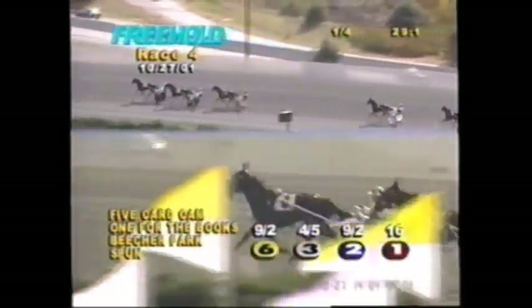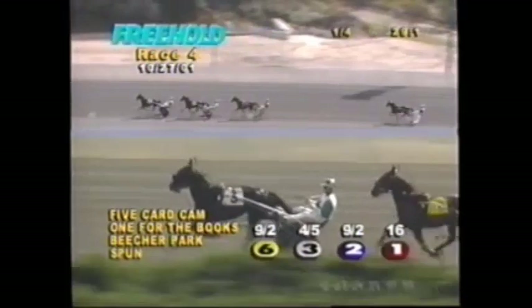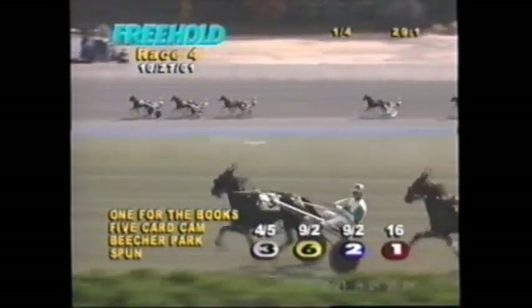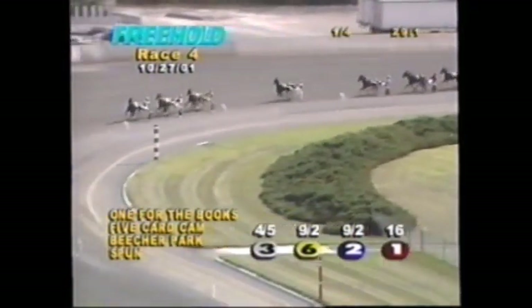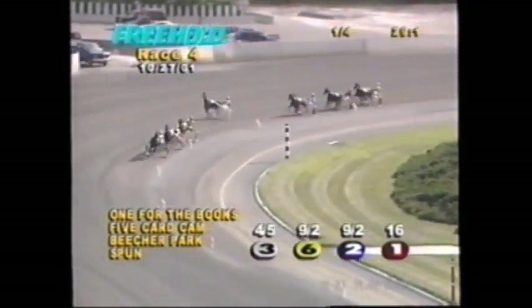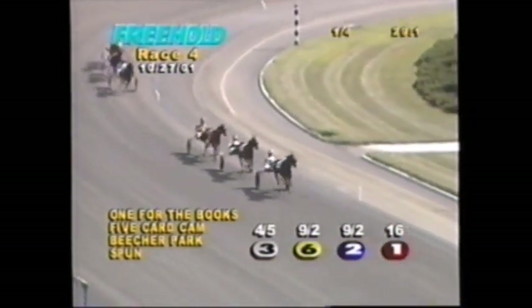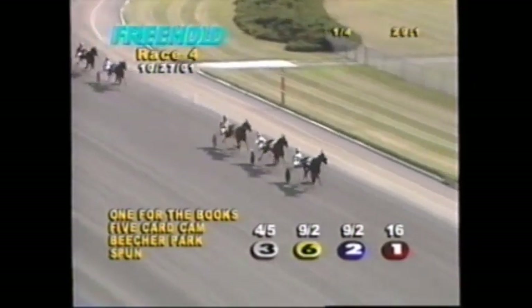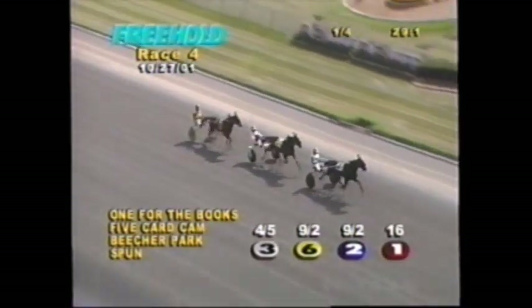Up and past the quarter, 29 and one-fifth. In one fell swoop, One for the Books is right now on the cover. Back to second is Five-Card Cam after working hard to get to the top; Beecher Park is very close to the top two. Then Spun has made a break and has steered to the outside. It's about eight lengths to Chess King, Best Always, and another two to CR Tabasco — the day is over for the galloping Spun.